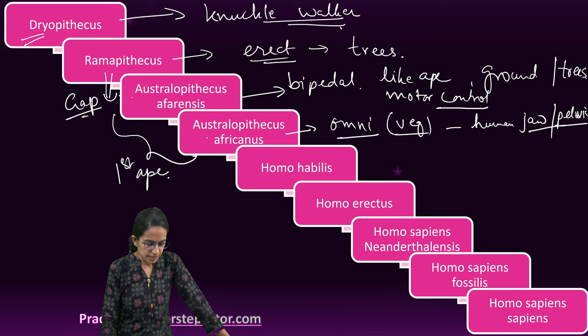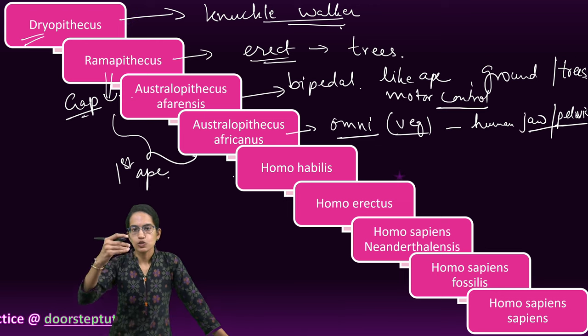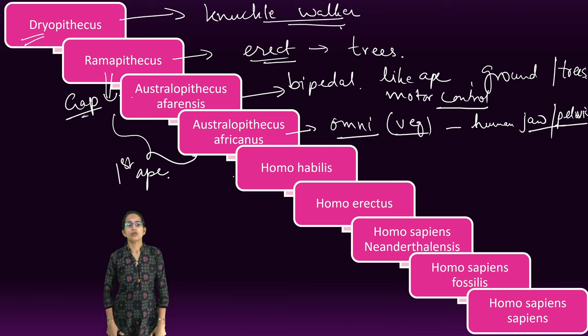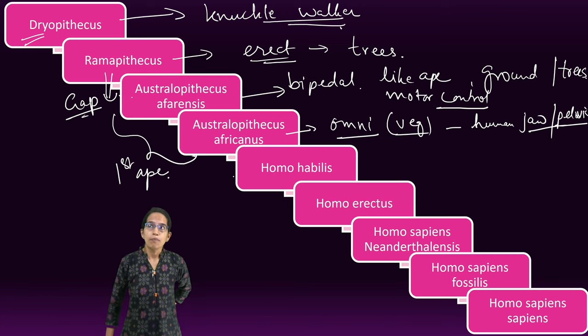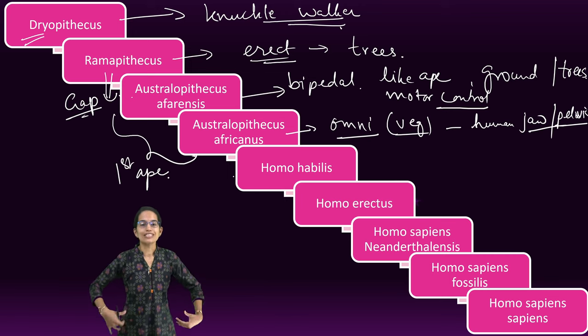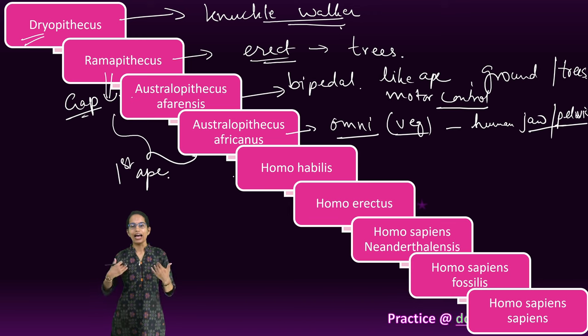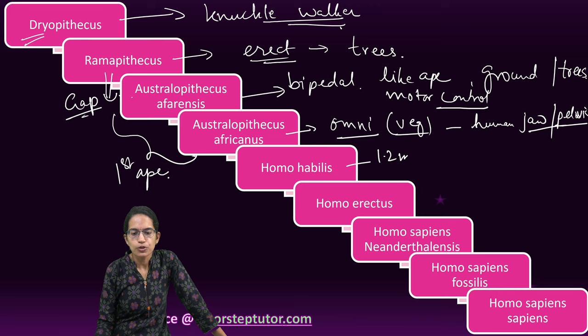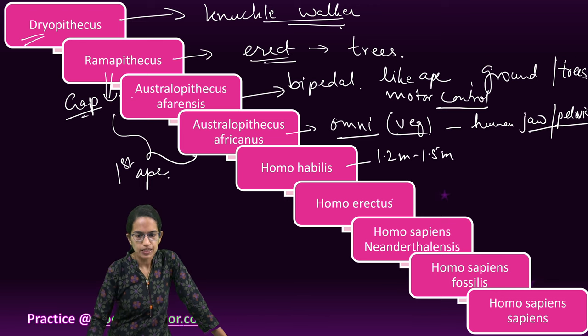After Australopithecus, the series of Homo started. Africanus were also the ones where a lumbar curve in the vertebra was seen, responsible for erect and bipedal locomotion. The next was Homo habilis, who were 1.2 to 1.5 meters tall.